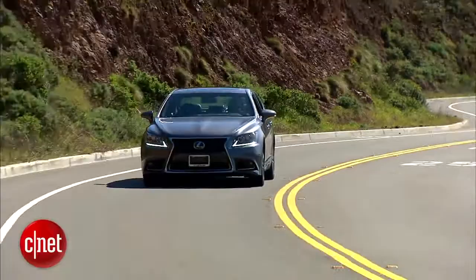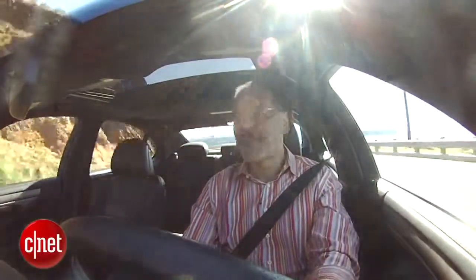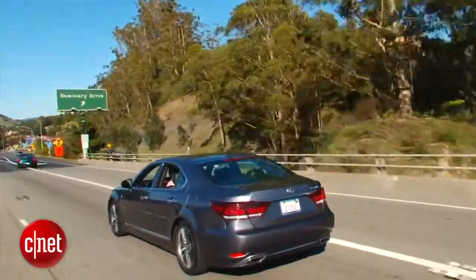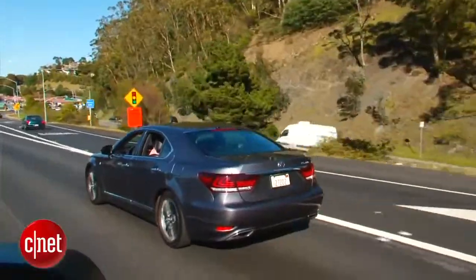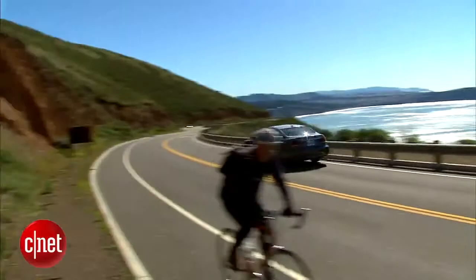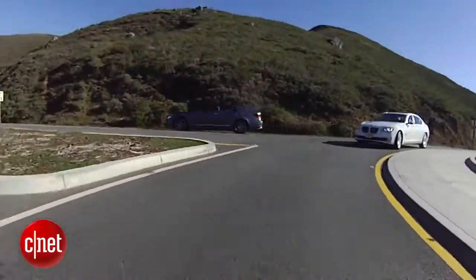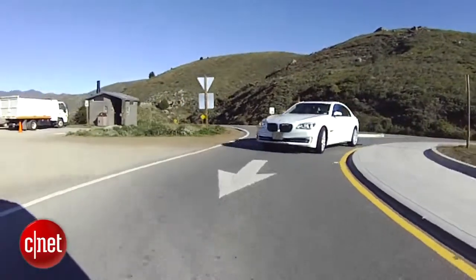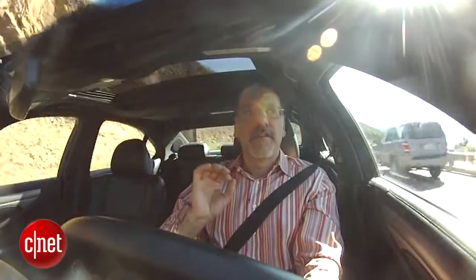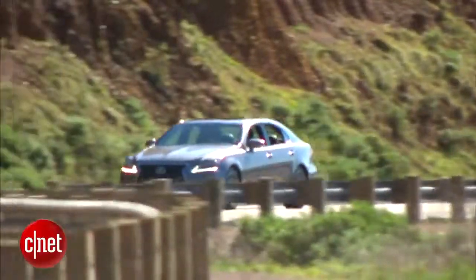On the road, the LS makes you totally aware of its smoothness. Right there with Audi, it's one of the smoothest engineered cars out there — they've dialed out almost all the noise, vibration, and harshness that the auto industry goes after. We were just driving the BMW 750 against this car, and this is much more of a finer, softer, lighter-input-type vehicle, even though it's meant to be a sport-trimmed version with this F package.